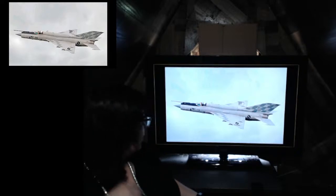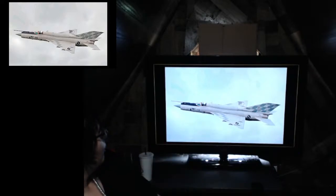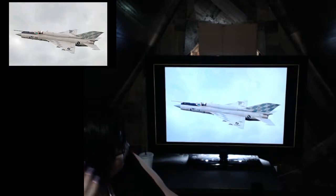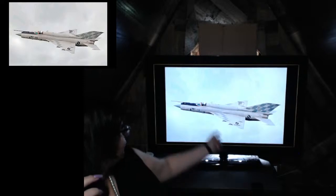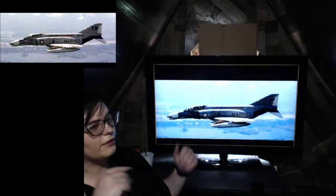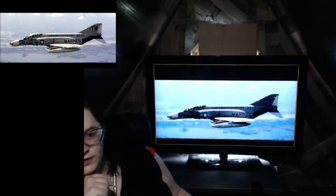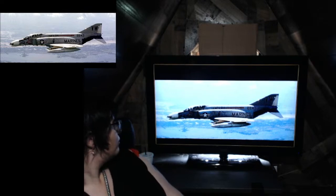This is a MiG-21 currently in service, unarmed with empty pylons — probably an air show fighter from the Paris air show in the early 80s, going at subsonic speeds. This one is fully updated and upgraded; you can see the reflections in the cockpit. We will end on that note — this is a Marine variant, the VMFA-314, which is still in existence and now flies F-35Bs.